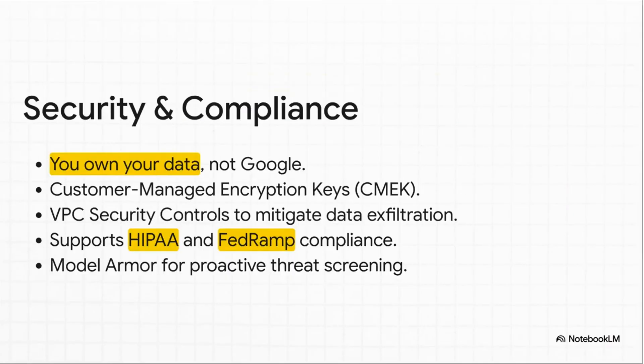Here's where we get into the nitty-gritty of your biggest security worries. The number one rule is simple: it's your data, not Google's. Full stop. You can bring your own encryption keys, and you can use VPC controls to lock down your data and make sure it doesn't go anywhere it shouldn't. With support for major standards like HIPAA and FedRAMP, you can actually scale this without your compliance team having a heart attack.